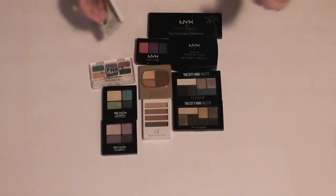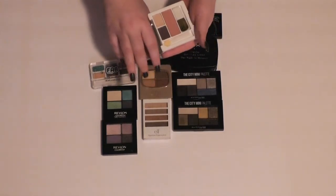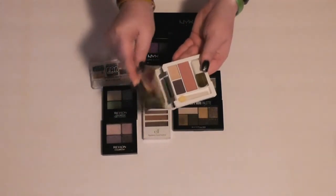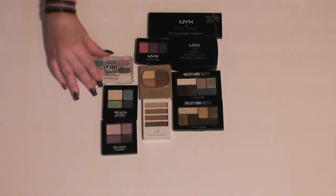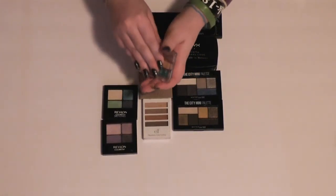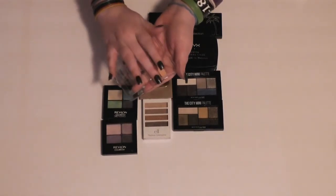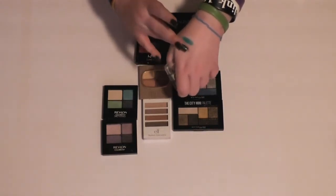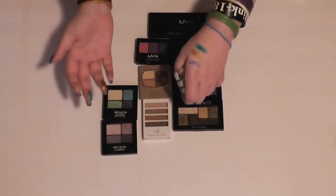Then I have another little Clinique palette and I think I'm going to get rid of this — the colors just don't appeal to me that much, and neither does the blush. Then I have this little palette from Fab Beauty. I've never seen any other products from this brand before — I ran across it at Big Lots. But if I remember, these colors are nice. Wow, I'm definitely keeping that — that's so pretty.